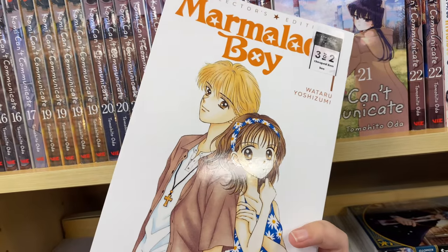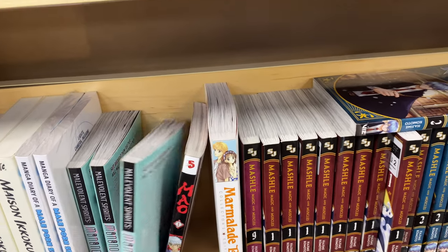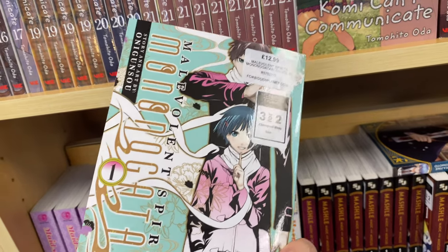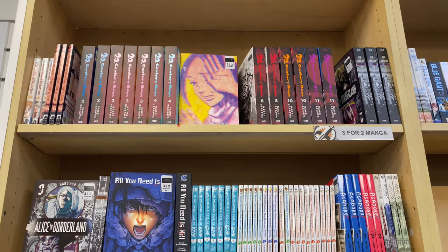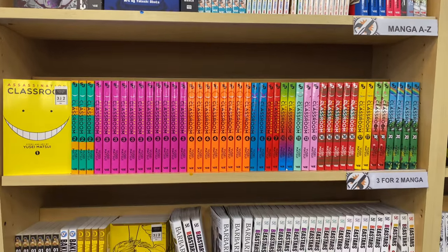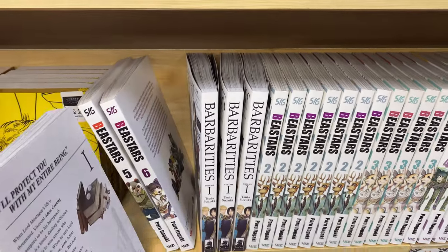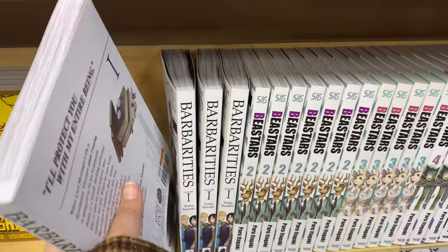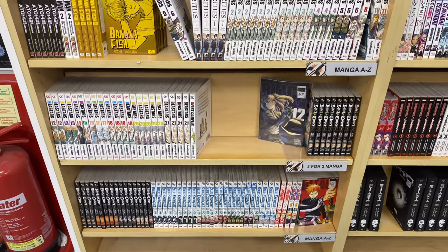They had Marmalade Boy, which I was really interested in picking up — it's a shoujo classic. And then something I'd never heard of before: Malevolent Spirits: Monogatari, which looked quite interesting. Then there were more shonen series. I also saw Barbarities — I recently picked that up on a pre-order, so it was nice to see that they are actually stocking new releases a lot more than I expected.